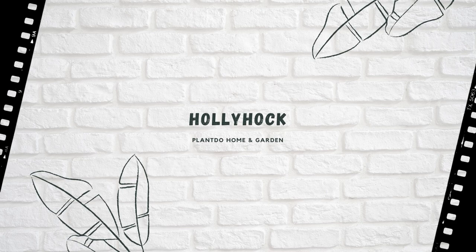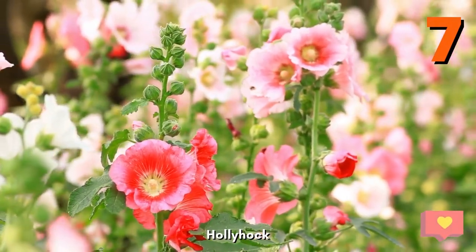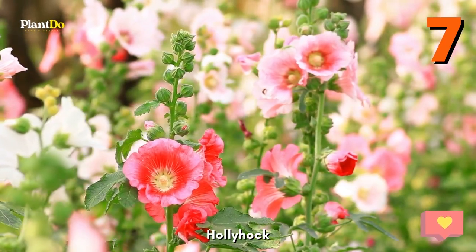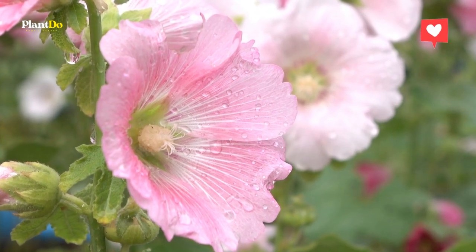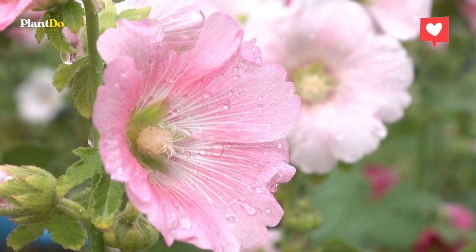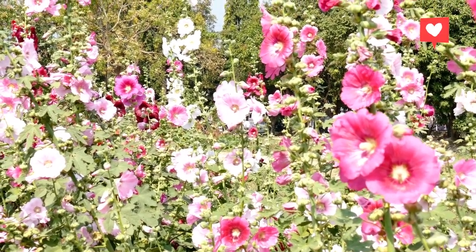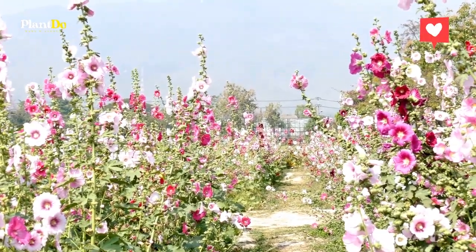Number 7: Hollyhocks. This short-lived perennial adds romance and height to any garden bed, as they can grow up to nine feet tall. The most common are actually biennials, which complete their life cycles in two years, but there are varieties that behave more like perennials. Hollyhocks' cup-shaped flowers attract butterflies and bees, as well as hummingbirds. Seeds can be sown just before the last frost.